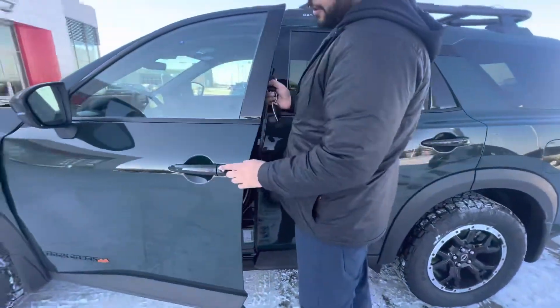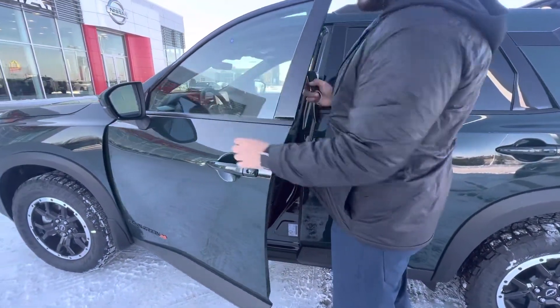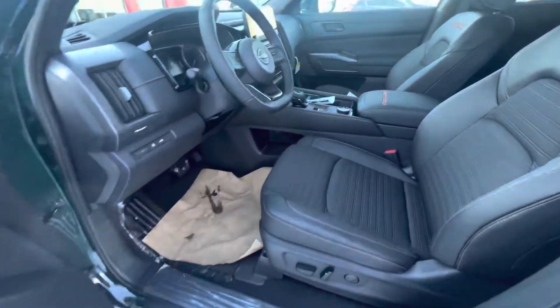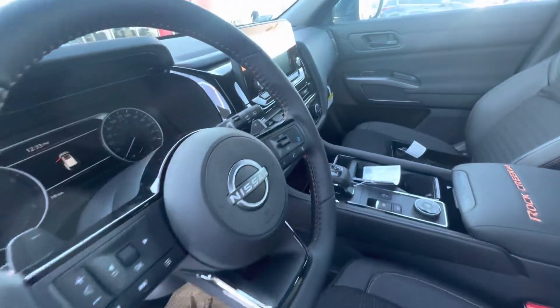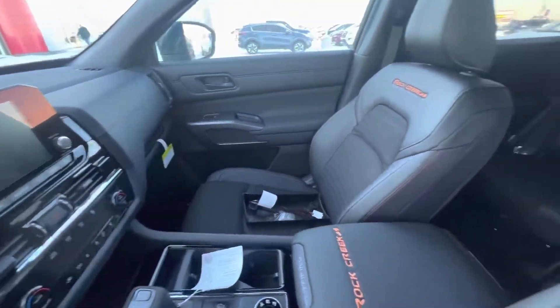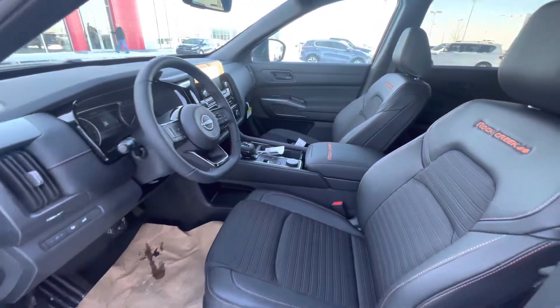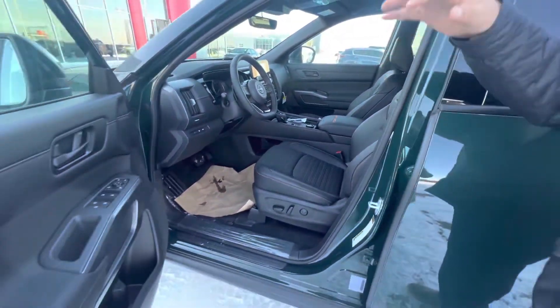The Rock Creek does come with intelligent entry — put your finger there and it unlocks. There's blind spot warning on the side as well. Inside, you're introduced to a beautiful cabin equipped with heated seats, a heated steering wheel, and a remote starter, so you're covered for those chilly winter months.